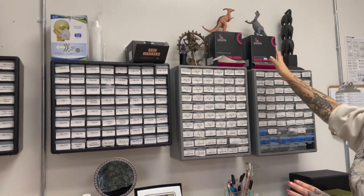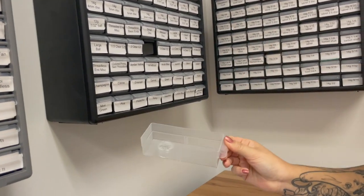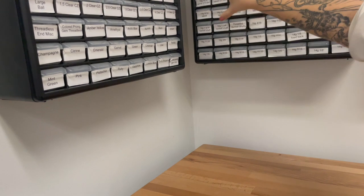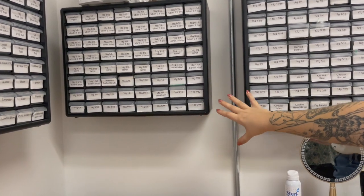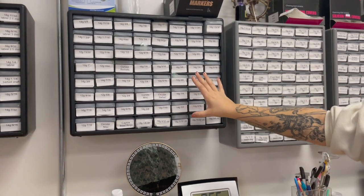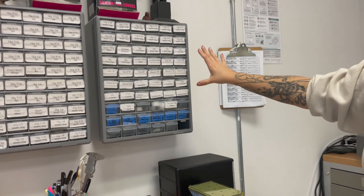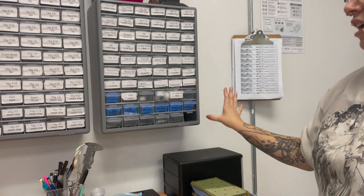In all of these hanging cases is where we store our backstock jewelry. For example here we have some clear CZs and some Aurora gems. Over in this section we have all of our threadless backstock from 18 to 12 gauge, and then it moves on to threaded barbells — straight barbells, curves, and circulars. This section here is all of our captive bead rings, fixed bead rings, and seam rings. And then over here we have the remainder of our seam rings, everything we use for surface work, surface bars and anchors, and then our glass retainers.